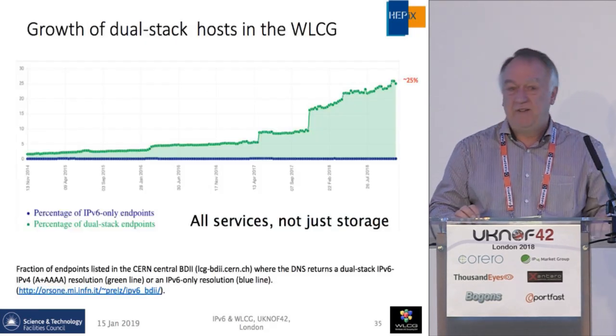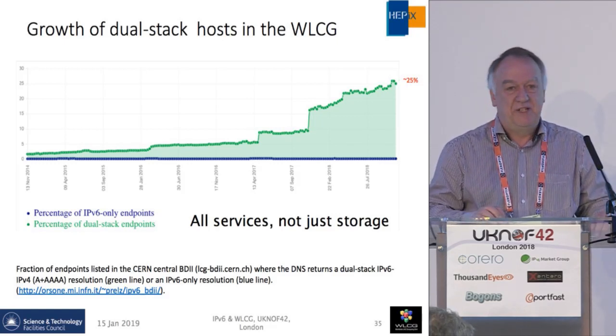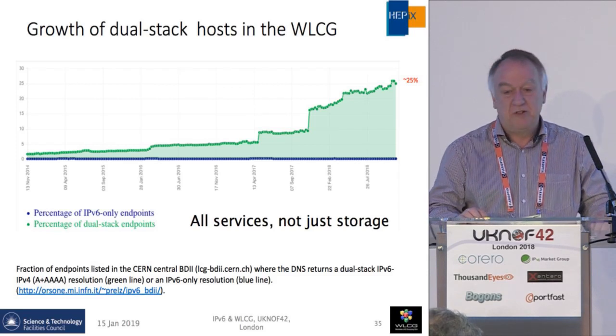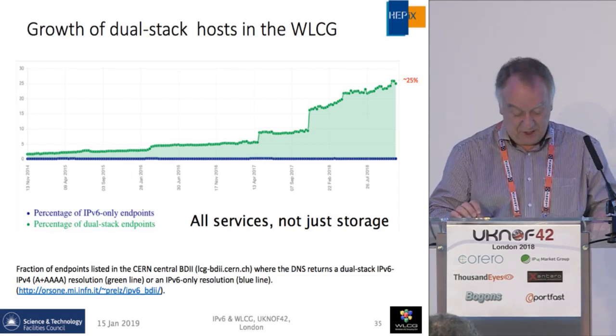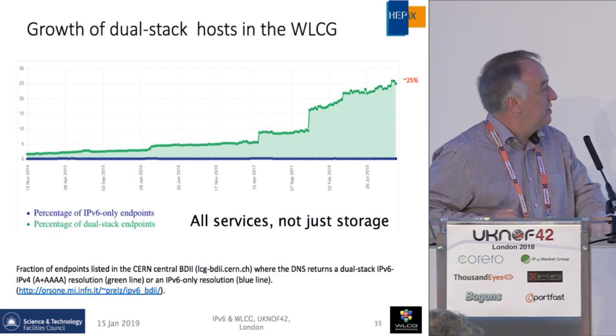We've been counting how many services are IPv6 capable and reachable from our information catalog. This shows 25% at the time of the slide — I looked yesterday and it's now 35% of the storage. Lots of people have been moving services in recent weeks.